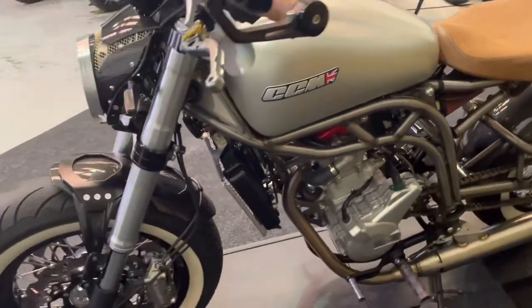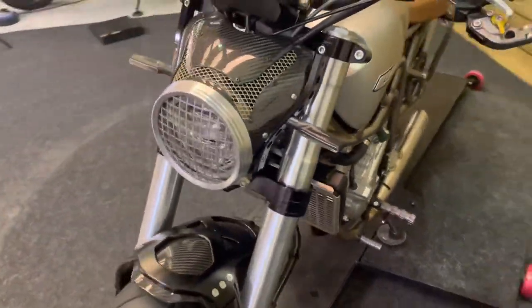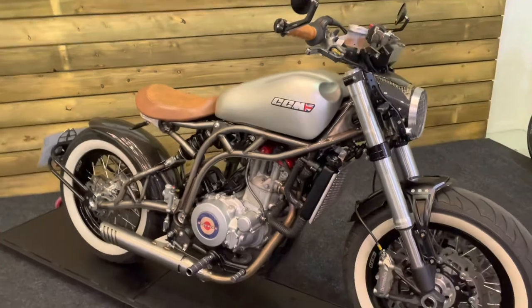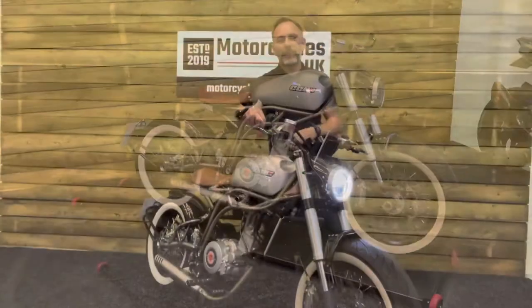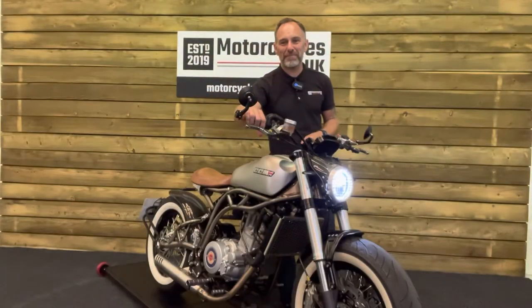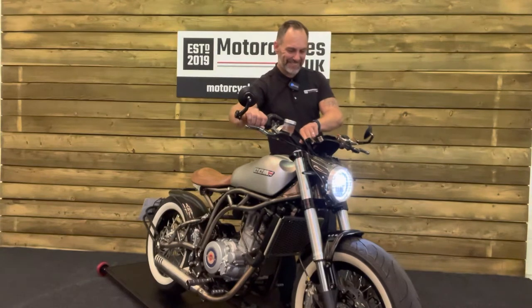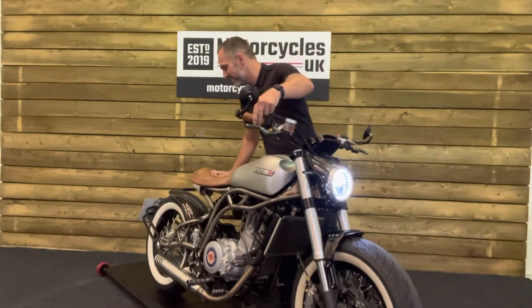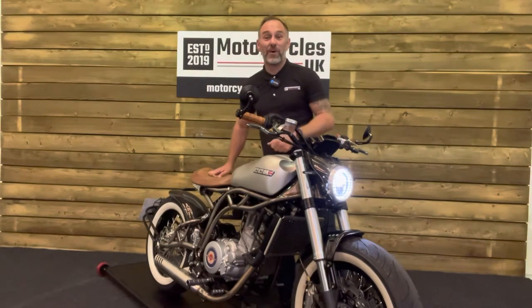You've got digital dash as well. If you like to be a little bit different, like to draw a crowd at a bike meet, then this could very well be the bike for you. This bike sounds absolutely awesome. Let's fire it up and have a listen. Awesome.